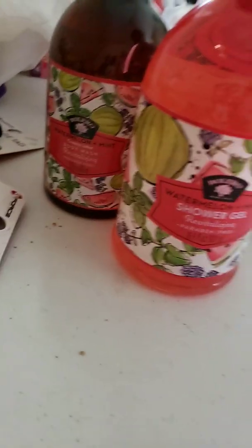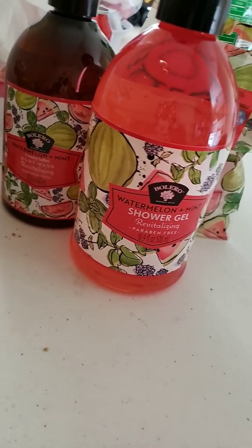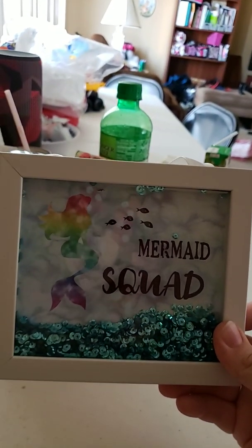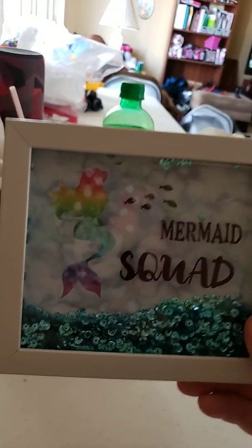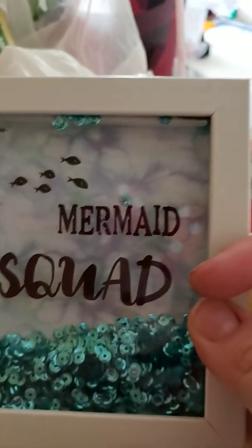Next, I finally found Mermaid Squad. And then, I believe in unicorns. Oh, this other one said mermaid squad.